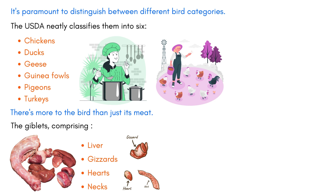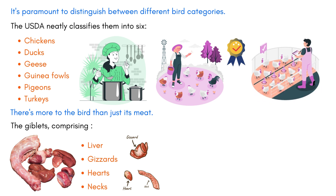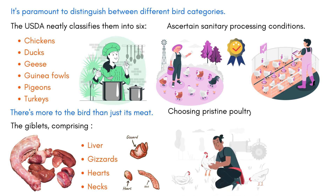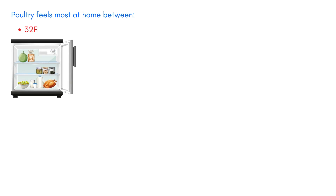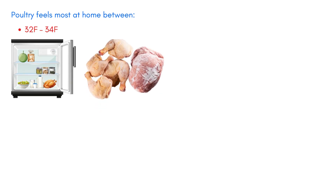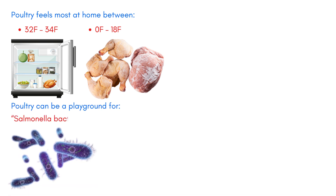Ensuring the poultry you work with is of top-notch quality is crucial. While the USDA conducts rigorous inspections on poultry, these only ascertain sanitary processing conditions and not the product's quality or tenderness. Choosing pristine poultry is just the start — preserving its quality demands precise storage conditions. When procured fresh, poultry feels most at home between 32°F and 34°F. If frozen, then zero to -18°F is ideal. And a word to the wise: poultry can be a playground for salmonella bacteria, leading to grave food illnesses, so impeccable sanitation and storage practices are non-negotiable.